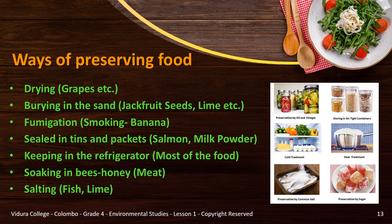Do you know what is meant by preserving food? The term preserve means to keep something for a long period. Methods used to keep food for a long time for future consumption are called ways of preserving food. Some of them are: drying fruits like grapes; burying in sand — you can bury jackfruit seeds, lime, etc.; fumigation — exposing the plant or banana to smoke.